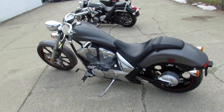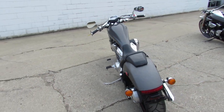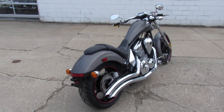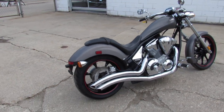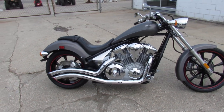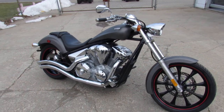Hey guys, approvalpowersports.com here doing some videos on the used cruisers in the showroom. This one here is a 2010 Honda Fury for sale, comes in the matte gray paint — one cool looking motorcycle. It's got some Cobra exhaust that makes this thing sound as cool as it looks.